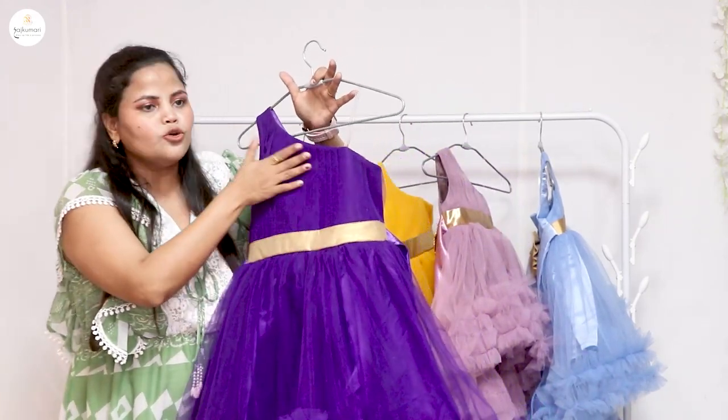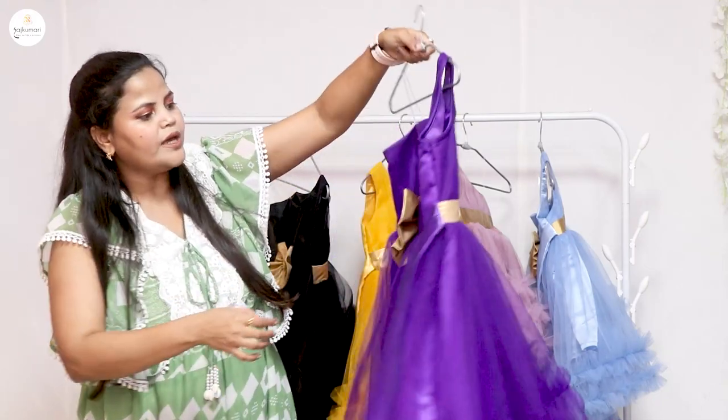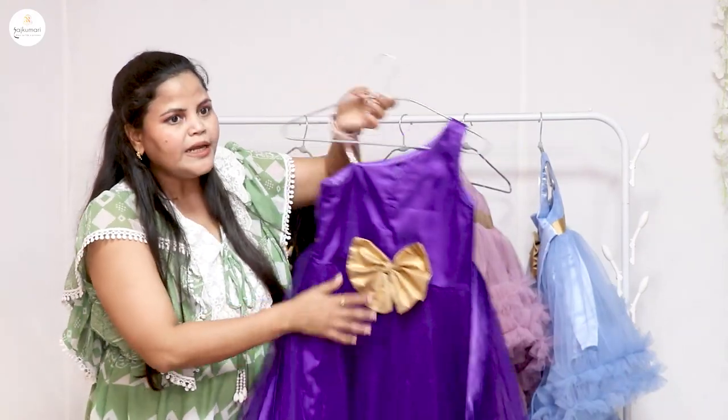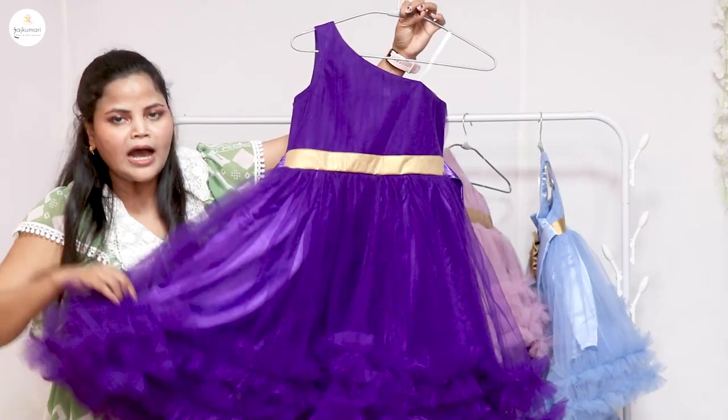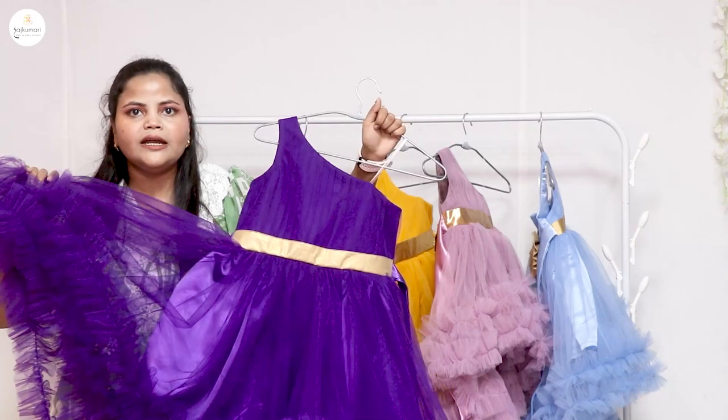This dress is very beautiful. We have draping and a golden belt, and on the back side is a golden bow. This dress is a high-low pattern. All of the sizes are available from 0 to 7 years.